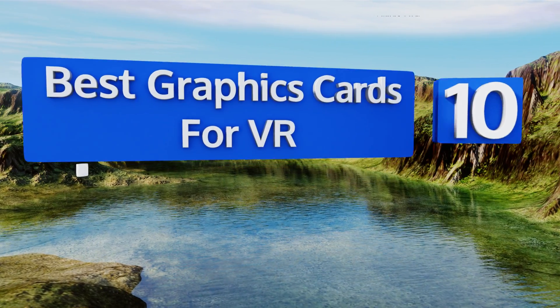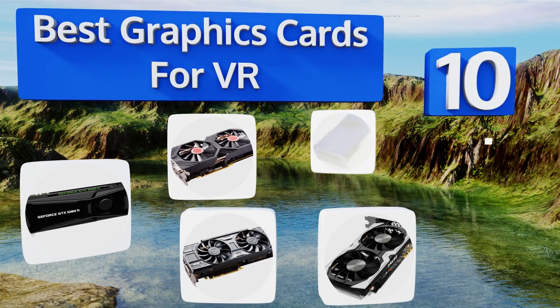EasyVid presents the 10 best graphics cards for VR. Let's get started with the list.